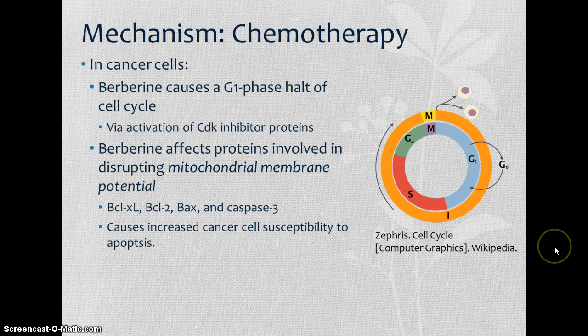How does this work? Berberine first causes those cells to stop dividing. Cancer is such an issue because those cells continue to divide even as they're dying, so they're still multiplying. Berberine causes a G1 phase halt of the cell cycle. The G1 phase is where cells are growing but not actively dividing — most cells and older cells are in this stage. Making a cancer cell stuck in G1 means it's no longer able to divide aggressively.